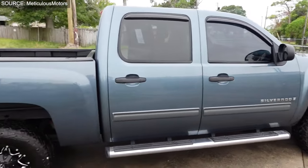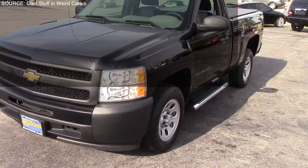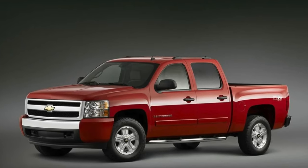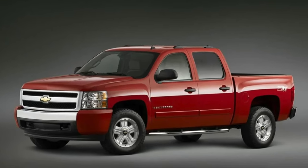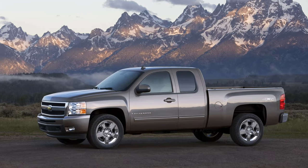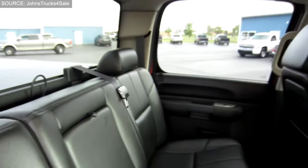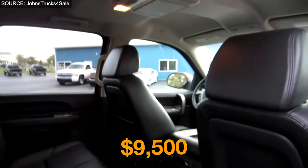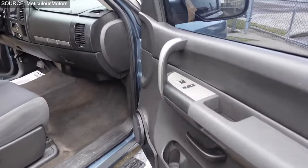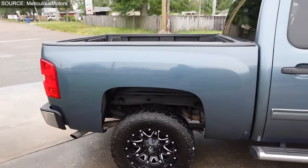With configurations spanning from the basic work truck to the luxurious LTZ, including both two-wheel and four-wheel drive setups, the Silverado met a wide spectrum of needs and preferences. The introduction of a 6.2-liter V8 engine underscored its capability in towing and hauling, setting a benchmark for performance in the pickup truck segment. Priced around $9,500, this vehicle offered an impressive blend of technology, safety, and power, making it a versatile option for truck enthusiasts seeking reliability and innovation.